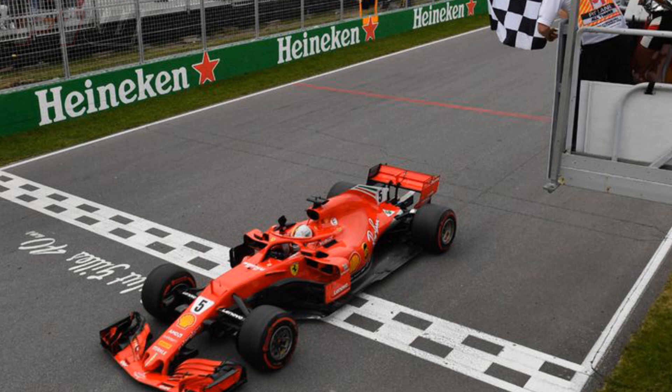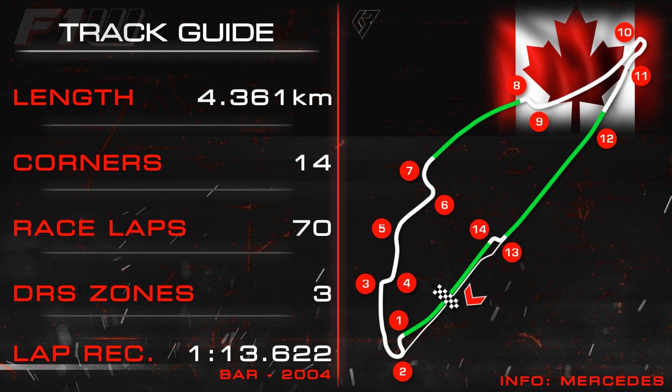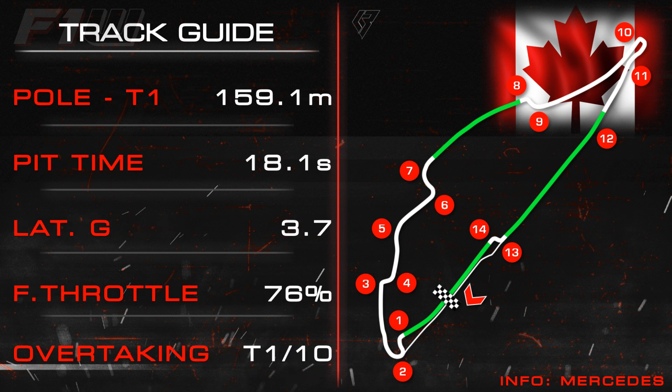Let's have a look at some of the track stats. The track length is 4.361km or 2.710 miles. There are 14 corners around the circuit — 6 to the left and 8 to the right — and there will be a total of 70 laps on Sunday. There are 3 DRS zones: one down the start-finish straight, one between turns 7 and 8, and one down that really long straight between the hairpin and the final chicane. The race lap record was set back in 2004 by Rubens Barrichello with a 1:13.622.